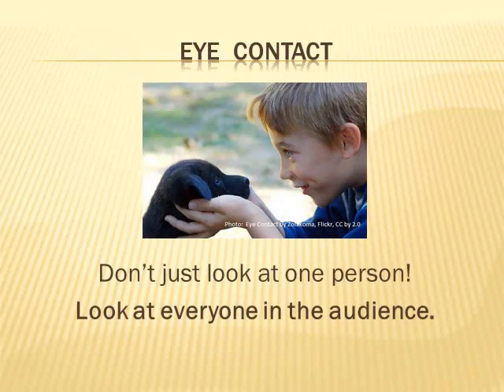Let's take a look at eye contact. Don't just look at one person — look at everyone in the audience. Your head should be going back and forth from side to side to make everyone feel like you are talking to them.